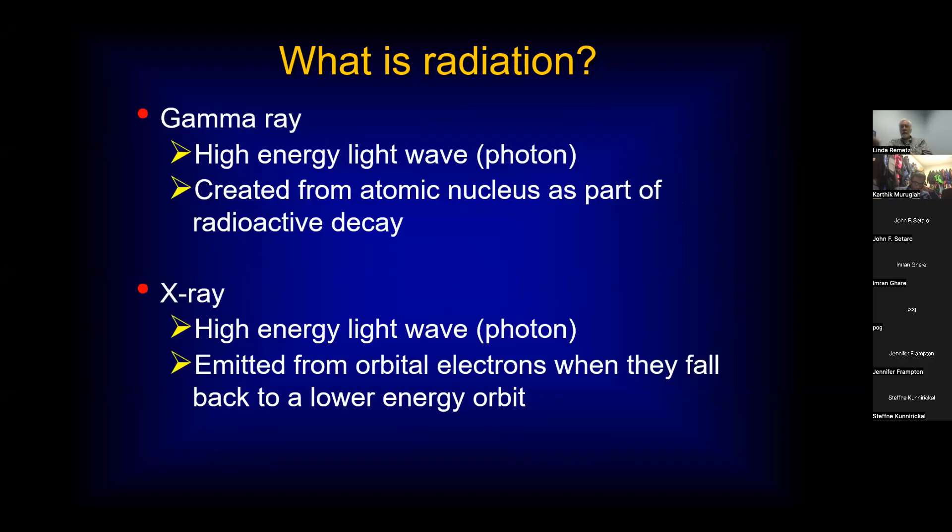There's a difference between gamma rays and x-rays. A gamma ray is a high-energy light wave created as an atomic nucleus decays — if it's in an unstable state and starts to decay, gamma rays can be given off. An x-ray is still a high-energy photon, but it's emitted when orbital electrons fall back to a lower energy level. If you excite an atom and the electron goes to a higher energy state, it can fall back to the normal state, and the energy given off is an x-ray. That's what we use in the cath lab.